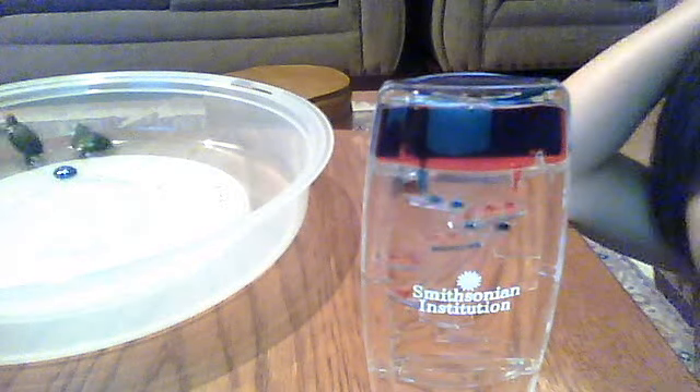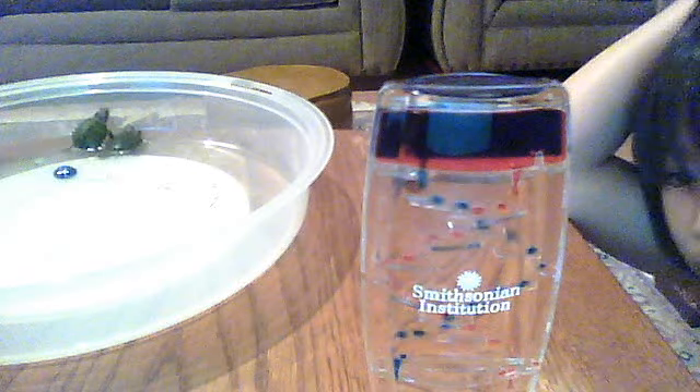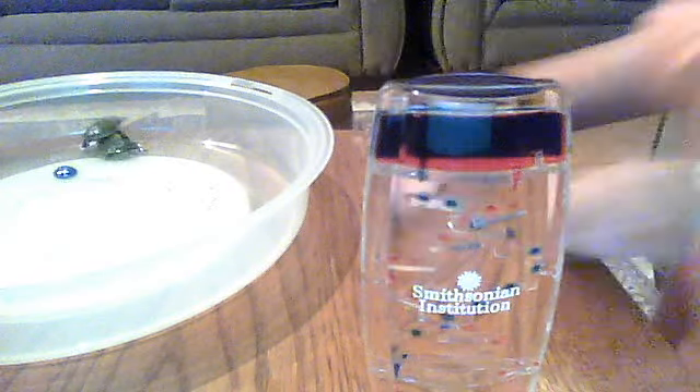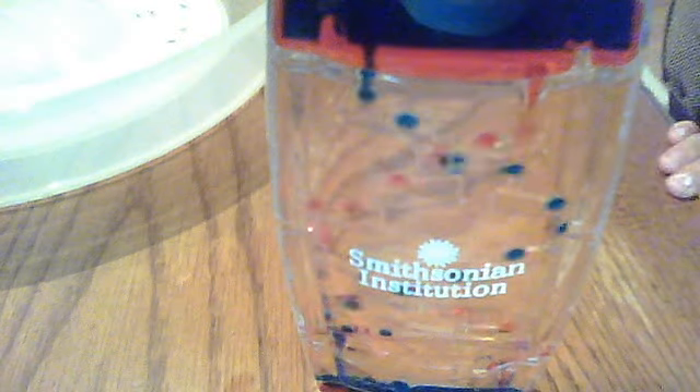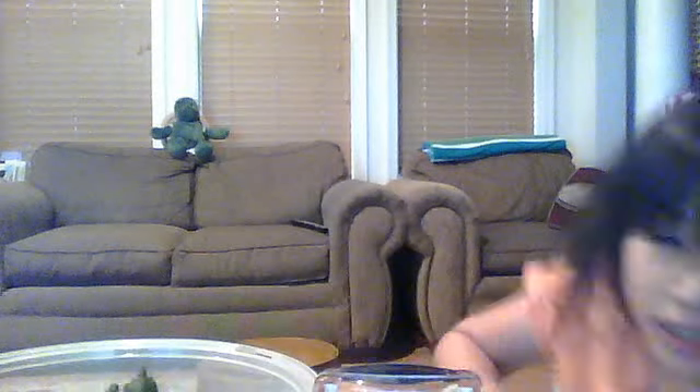Okay guys, look at this. I got it at the In Space Museum. That is nice, isn't it? Here's a closer look. It's nice. It's almost like a lava lamp. Here's a really close look — it's more better from my view.